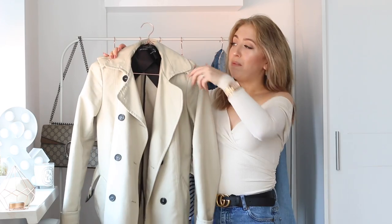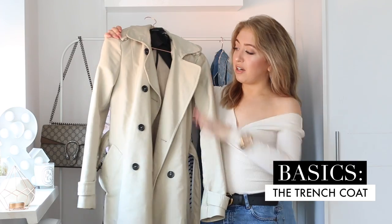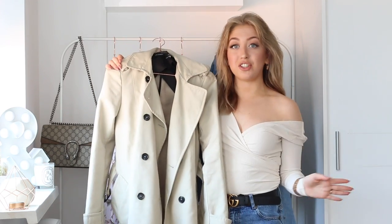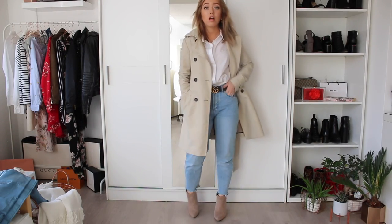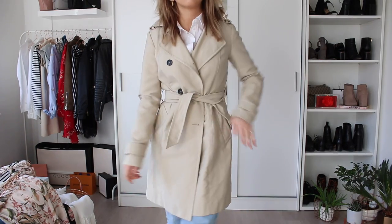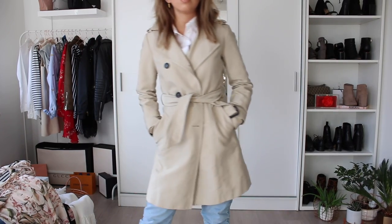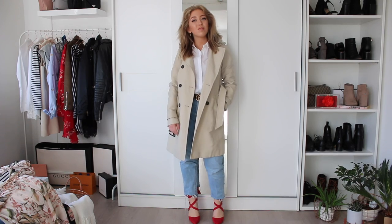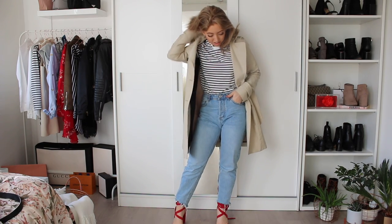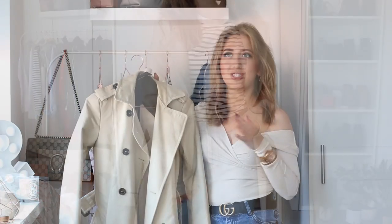My next basic piece for upcoming spring is a trench coat. This trench coat is from Zara, I got it last spring. It has a very nice kind of light beige camel color and it's also pretty short, hitting me right above my knees, which I think is the most flattering length. A trench coat like this is just so versatile — you can wear this with any of the pieces I showed you earlier, throw it over an outfit to make it more chic, or wear it with a skirt because trench coats and skirts are just made to be.